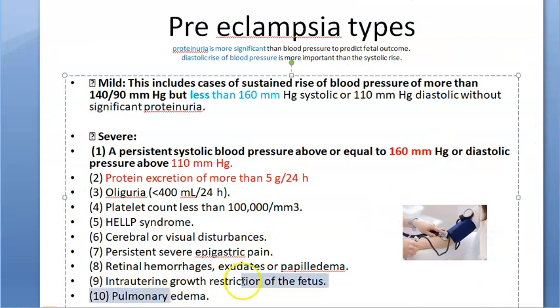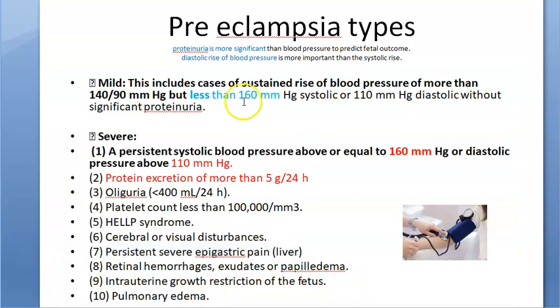While edema is present in pre-eclampsia generally, pulmonary edema specifically makes it severe pre-eclampsia. Epigastric pain occurs because of liver abnormalities — enlargement or ischemia of the liver — all of which classify as severe pre-eclampsia.